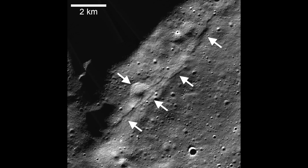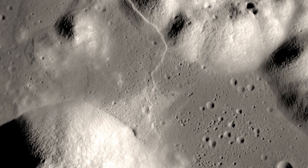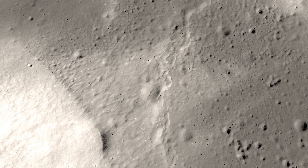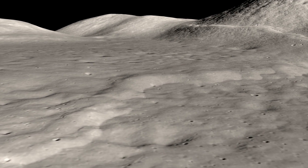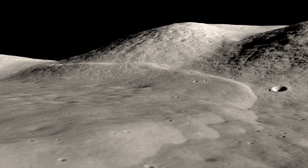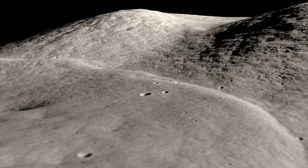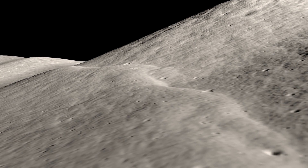Lobate scarps are essentially visible cliffs or slopes that result from the movement along a thrust fault. The term lobate refers to their arc-like, lobed shape, which is typically convex outwards, resembling a bulge on the surface. These scarps can range from tens of meters to several kilometers in length and up to tens of meters in height. Since they're a direct consequence of the moon's contraction, they provide insights into the moon's geological activity and the dynamic processes shaping its surface.